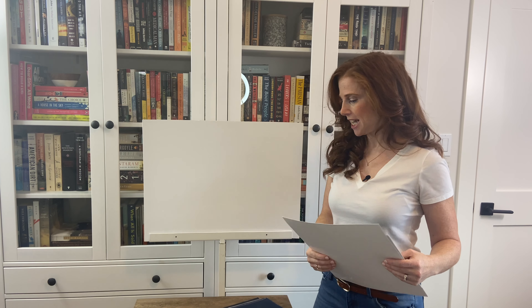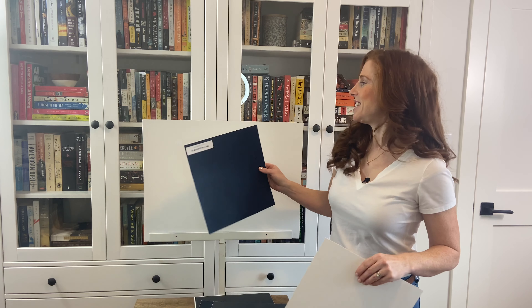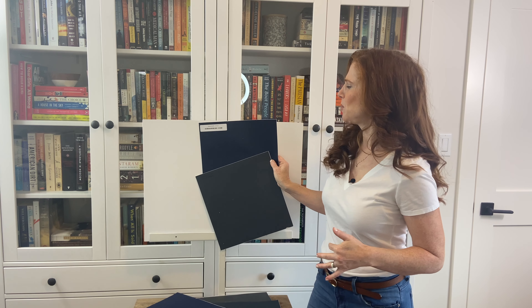Now we're going to take things up a notch. If those are a little bit tame for you and you wanted a stronger color, a little bit more of a punch, we are going to look at Sherwin-Williams Navel. Navel has a little more meat on its bones — it's stronger and brighter. If we compare it to our first one, Cyberspace, you can really see that shift there, and Cyberspace almost looks grayish in comparison.